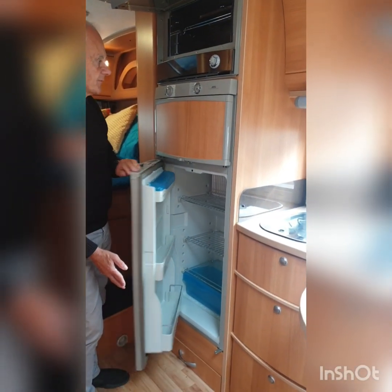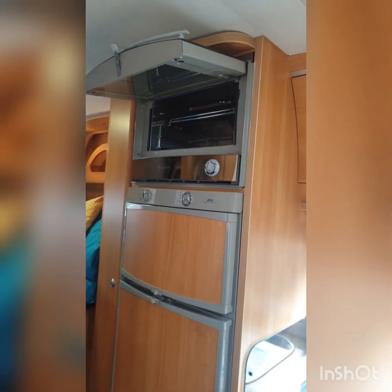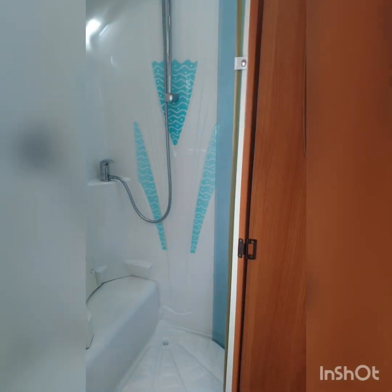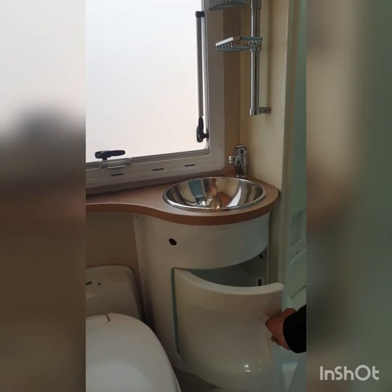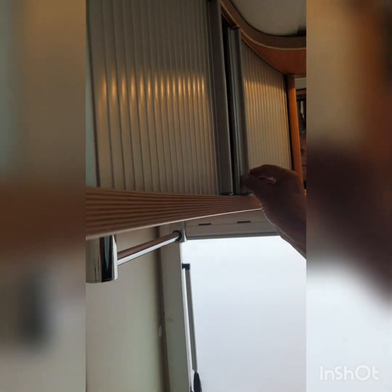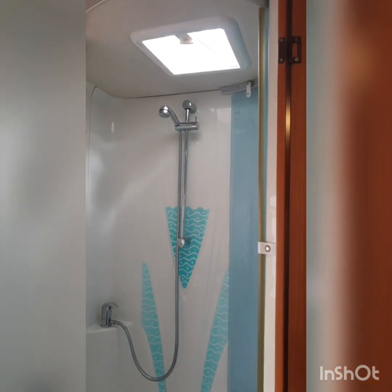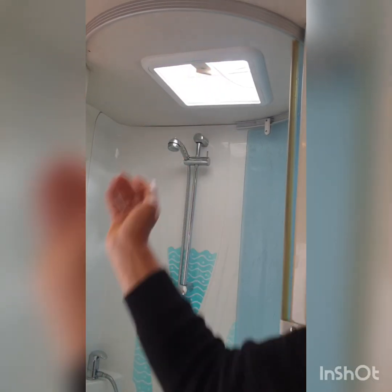There's a spacious fridge and freezer section with controls above for the grill and oven. On this side we have a spacious and separate toilet and shower — the standard cassette toilet with storage space under the sink, hot and cold running water into the sink and shower. Storage above the unit is quite extensive with boxes to hold things in place. There's also a very useful vent at the top of the shower that's controllable — it opens and closes with this control.